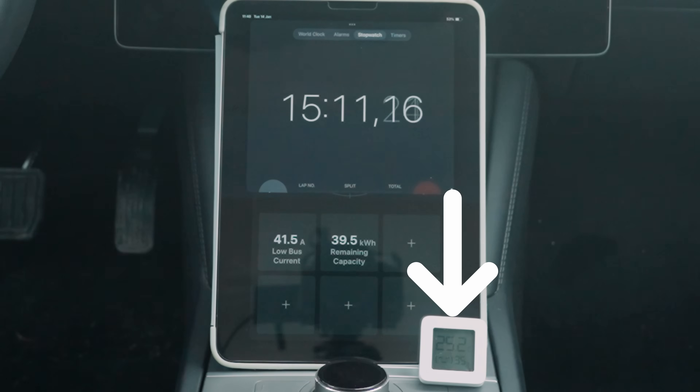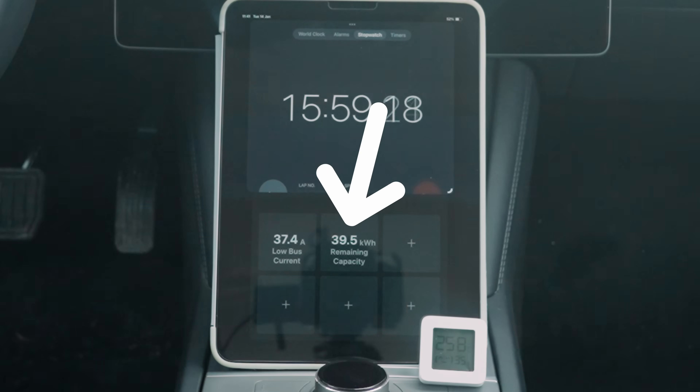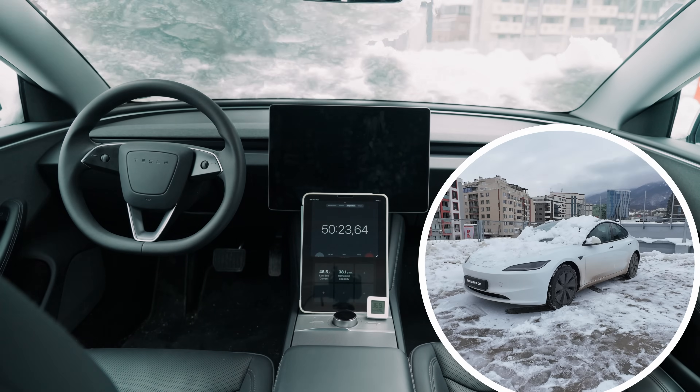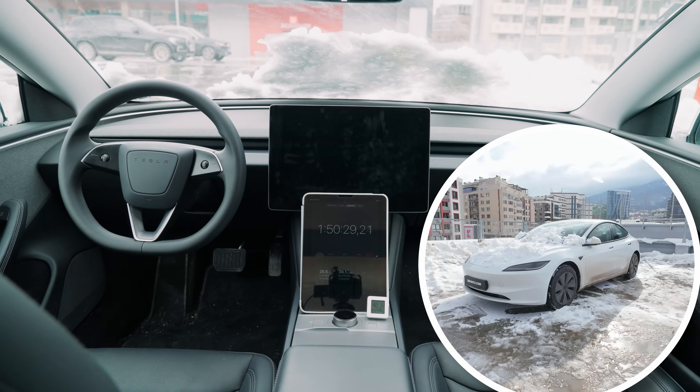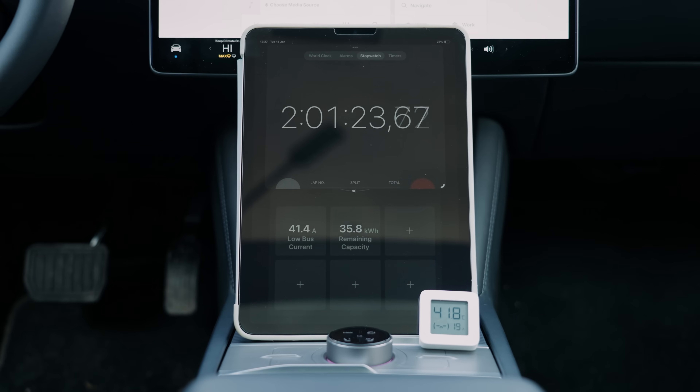We got the car to 25 degrees Celsius in just 15 minutes and used exactly one kilowatt hour. After two hours, most of the snow had melted and the cabin temperature rose from 7.3 degrees to a toasty 41.8 degrees. The seats were extremely warm and the steering wheel felt delightfully cozy.